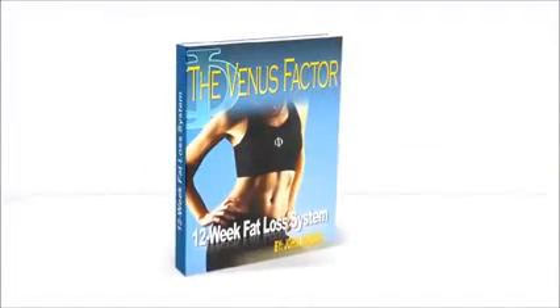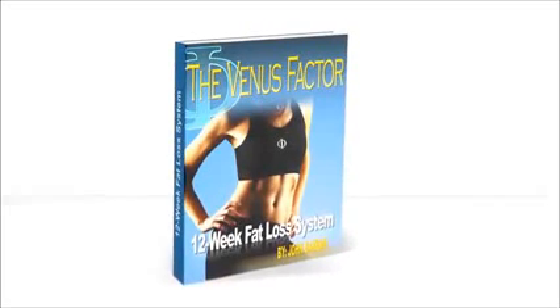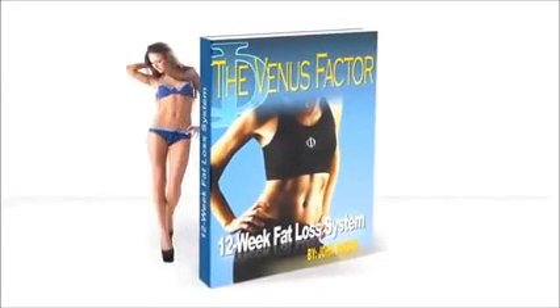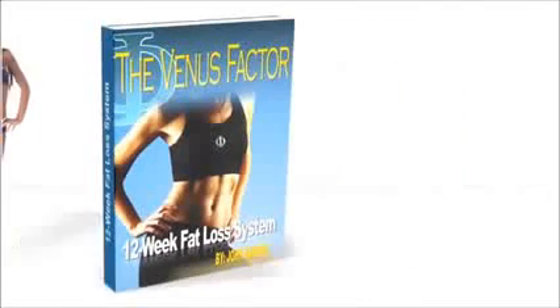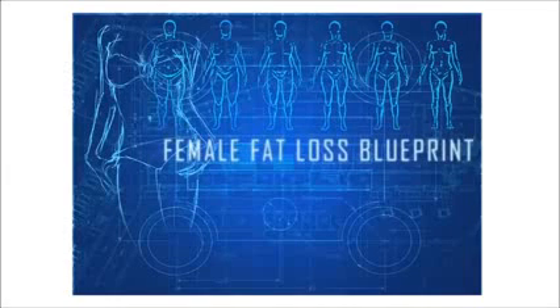The Venus Factor is the first and only weight loss plan designed to dramatically increase female metabolism and bring out the sexy goddess in you by delivering fast, long-term, enjoyable fat loss without restricting the foods you crave most. This female fat loss blueprint will work for you even if you have little to no time.